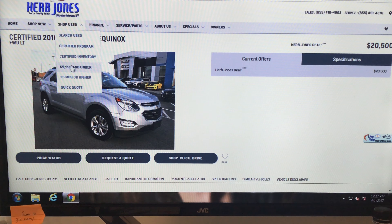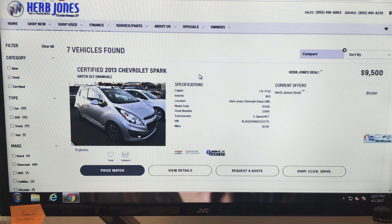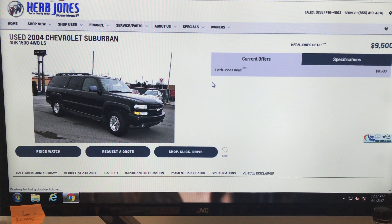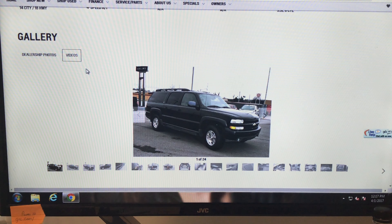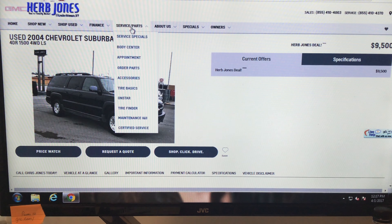Under the ten-thousand-dollar section — there's a little Spark here, we've got a Suburban — just click on them and look at them. It's easy, and some of them even have videos with them so you can look at those too.